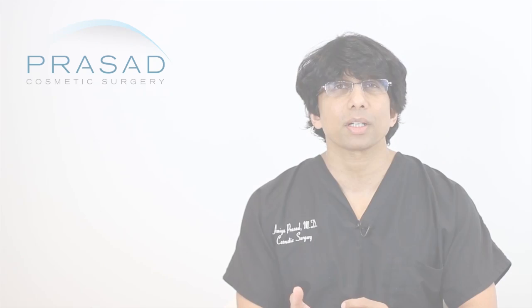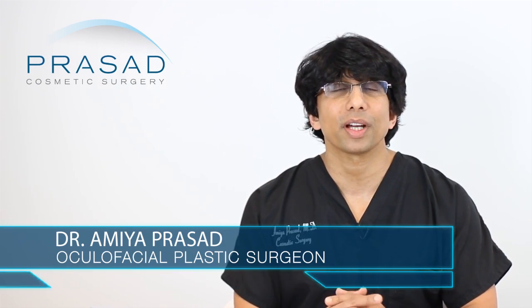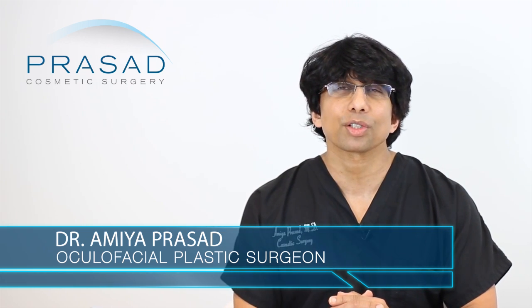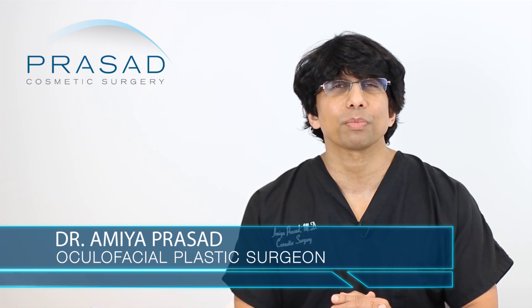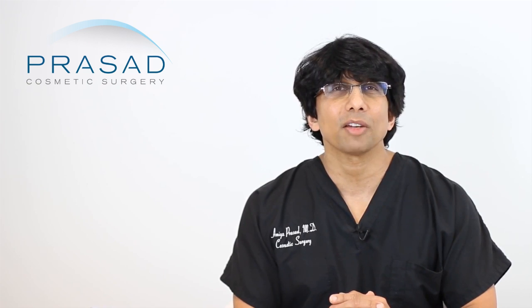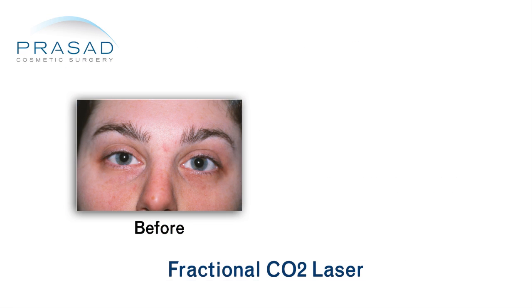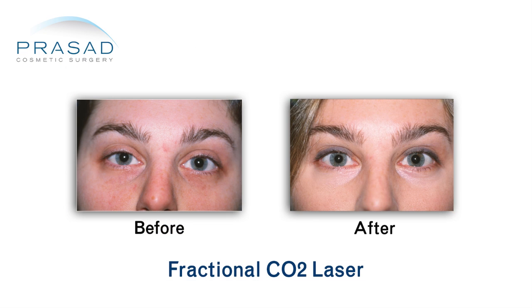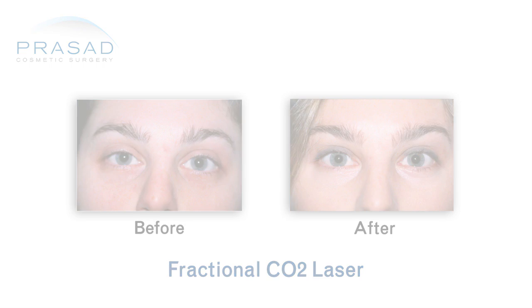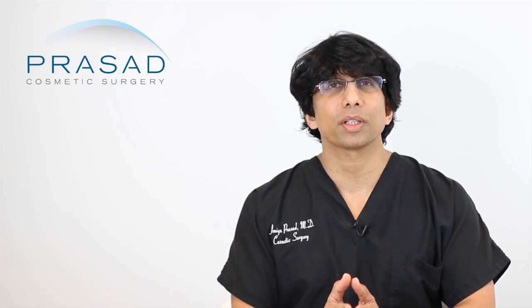I can certainly give you my perspective and tell you how I manage my patients in my practice. I'm a board-certified cosmetic surgeon and fellowship-trained oculoplastic or oculofacial plastic surgeon practicing in Manhattan and Long Island for over 20 years. I've been performing CO2 laser since the mid-90s since its introduction, and I have a lot of experience with thermal devices with the goal of helping people improve the appearance of fine lines and wrinkles.